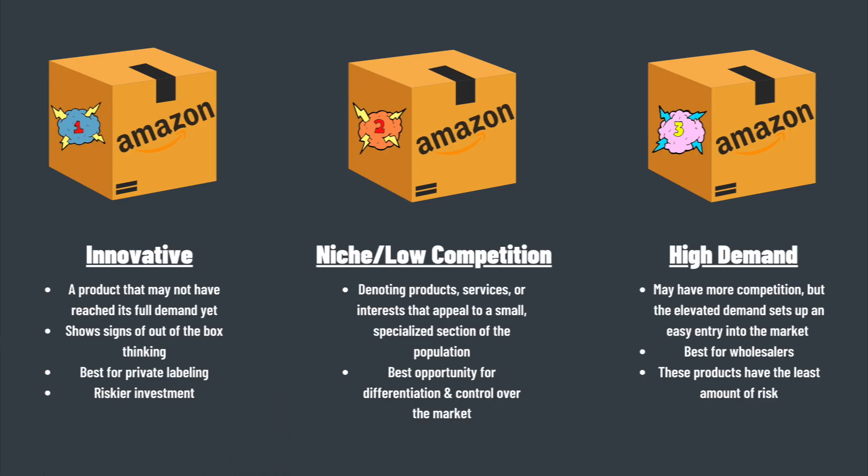Welcome back. I am Josh from Debt2Dollars, and today we're going to be covering our top three products to begin selling on Amazon for the month of April. Whether you're a beginner Amazon seller or an expert seller who's been selling for some time now, these three product niches are going to give you the best opportunity to succeed based on data we're going to be covering here shortly.